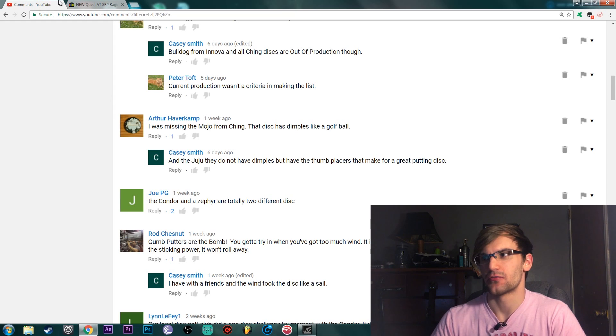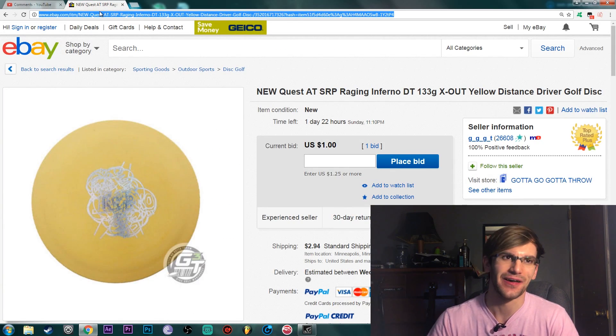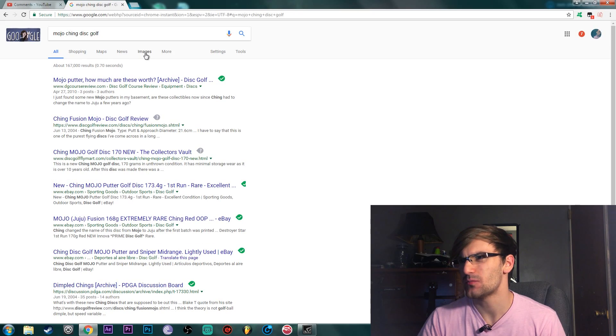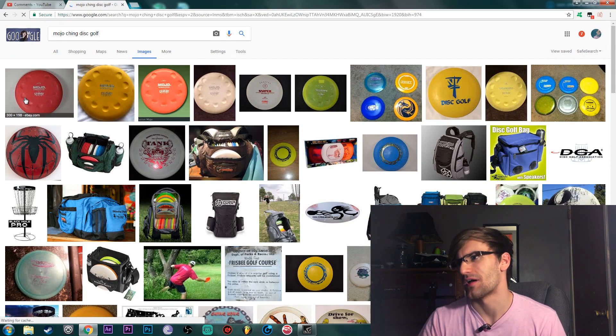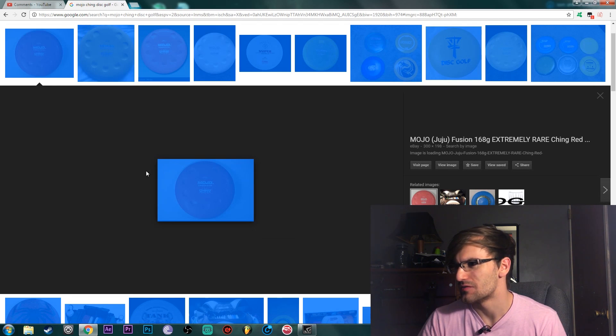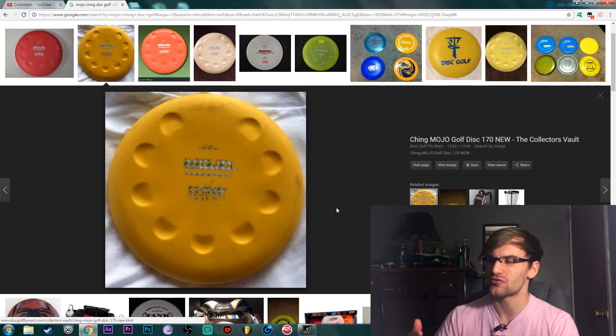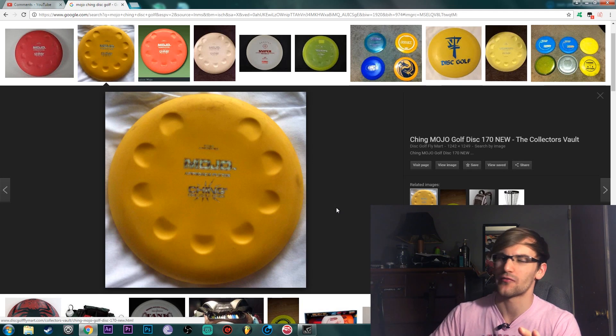Arthur Haverkamp mentions the Mojo from Chang. I'm pretty sure I've seen one of these in person. The weird thing about this disc is there are thumb imprints on the top that kind of push down to the bottom a tiny bit. Imagine having a brand new disc that already has thumb imprints - I think that would be kind of interesting but at the same time it might be really annoying. There is a blank spot at the top though, so if you have a weird grip you don't have to use a thumb grip.